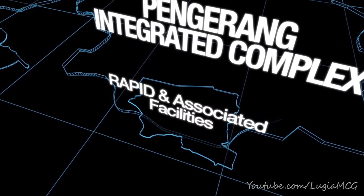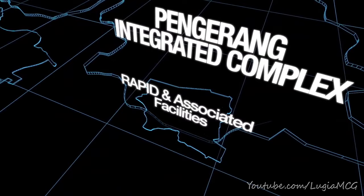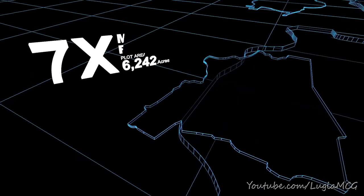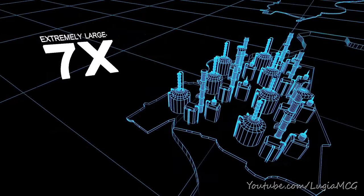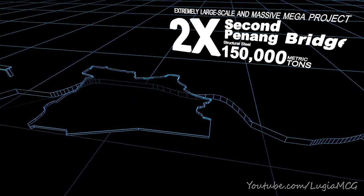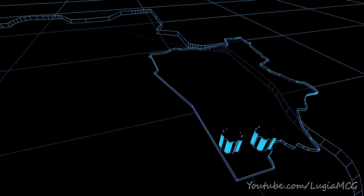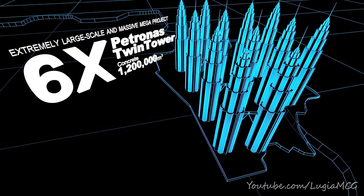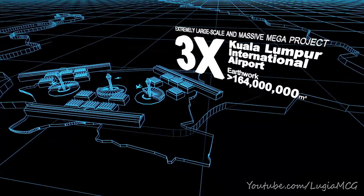Pengarang Integrated Complex is a massive project by Petronas, consisting of RAPID and associated facilities. The size of 7 Malacca refinery plants, utilizing twice the structural steel of Penang Bridge, and 6 times the concrete of the Petronas Twin Towers. The earthwork itself is 3 times the size of KLIA.